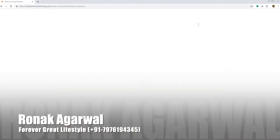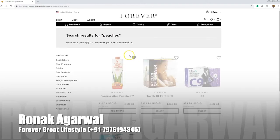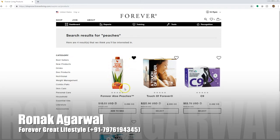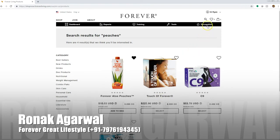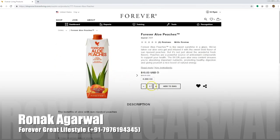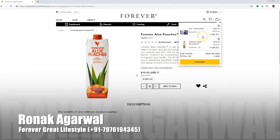Type in peaches, hit enter, and it will populate with the results. You can favorite any product by clicking the heart above it, which will add it to your favorites list at the top. When you click into the product image, you can adjust the quantity — for example, let's go ahead and buy 50 of these and add it to the bag. I already had a Clean Nine in my bag, and now I've got 50 Forever Aloe Peaches and a Clean Nine with chocolate.